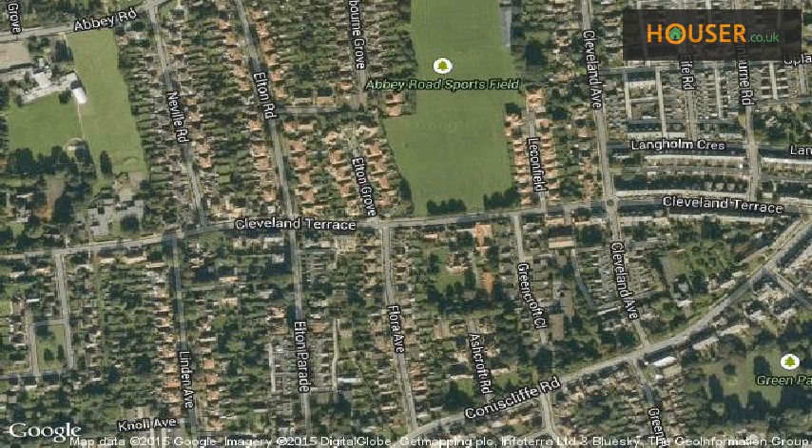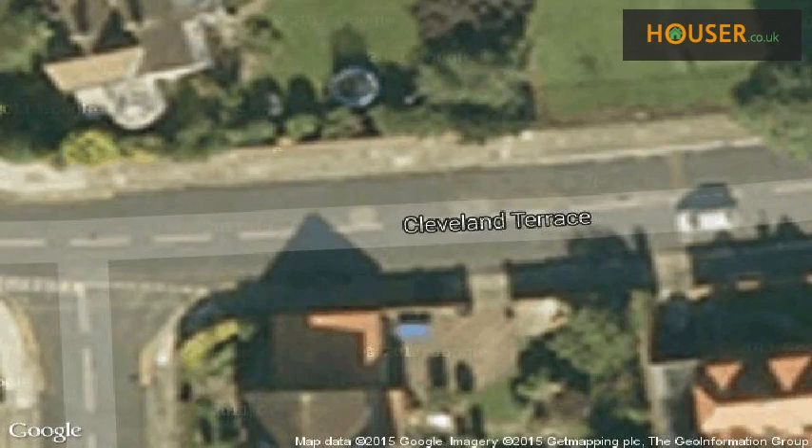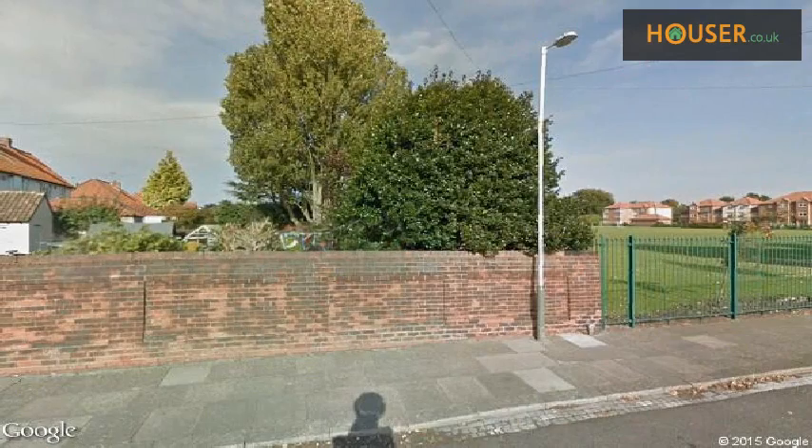This property is located on Cleveland Terrace, Darlington DL3. View this property on the map and explore this property's neighbourhood.